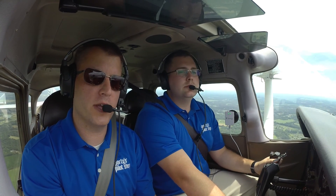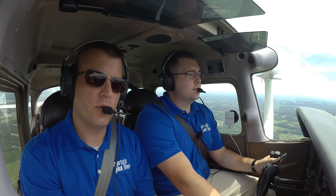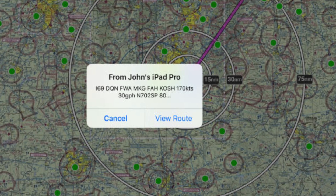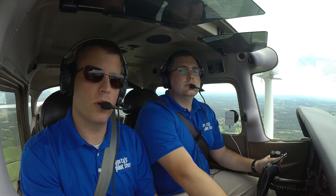Wi-Fi also allows you to share flight plans in the cockpit. So if your co-pilot and your iPad are both connected to the Century Mini, you can share a route directly over the Century Mini Wi-Fi network, which is handy.